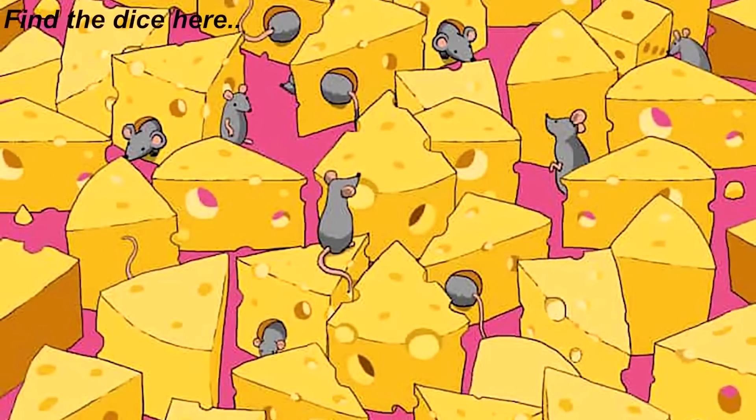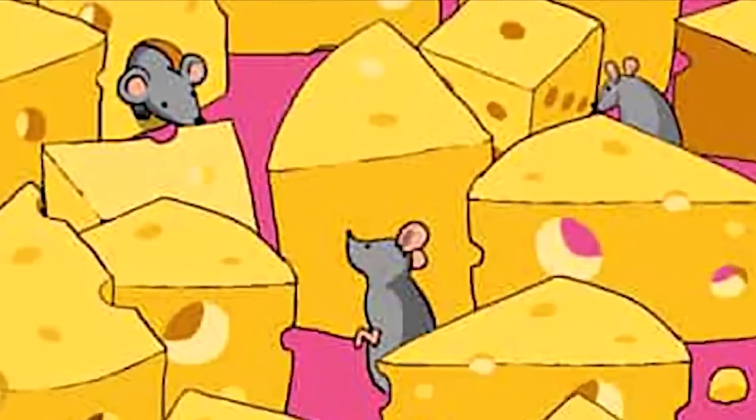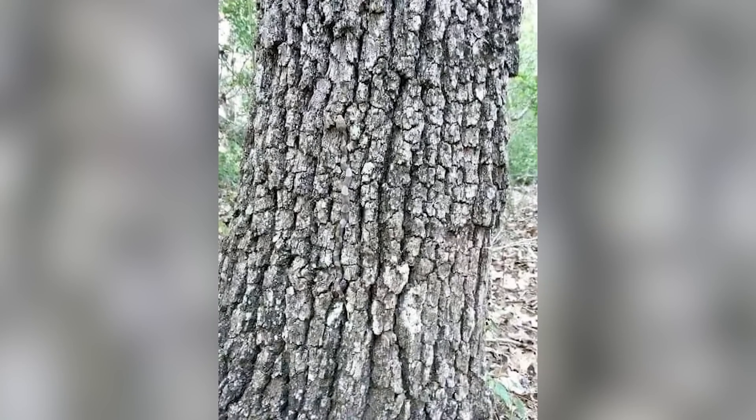We got this picture here of mice and cheese, but there's actually a dice hidden somewhere in this picture. Are you able to find it? Comment where the dice is if you see it. The dice is actually right here — did you see this or was it too hard?